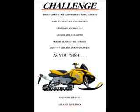Here's a challenge: design a mountain sled with better flotation, make it carve like a snowboard, climb like a scared cat, launch like a dragster, make it crank in the corners and stop like you snagged a fence. As you wish. One more thing: use a 121-inch track.